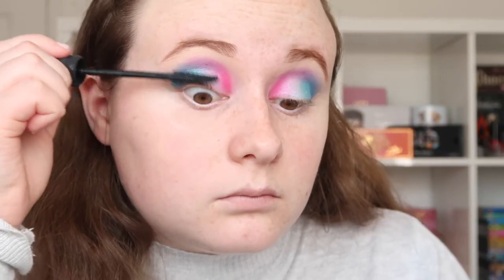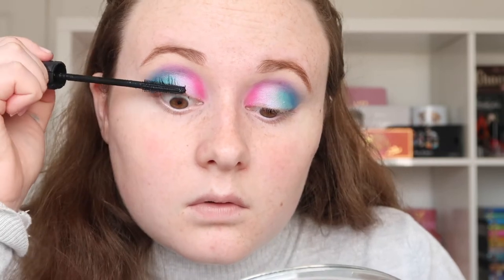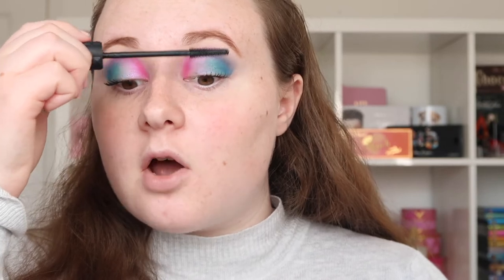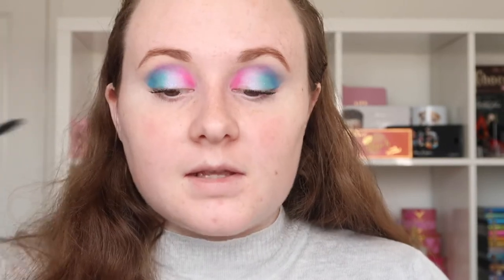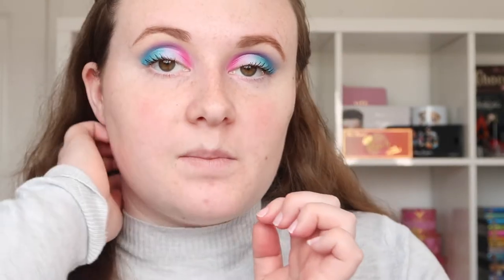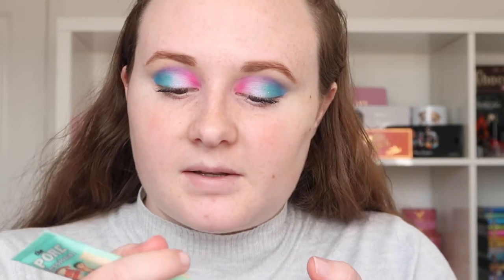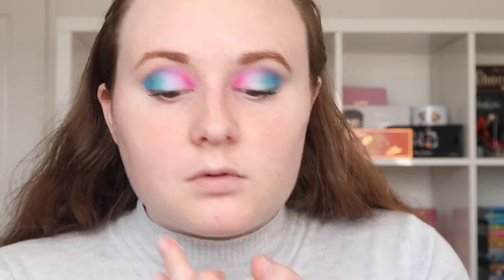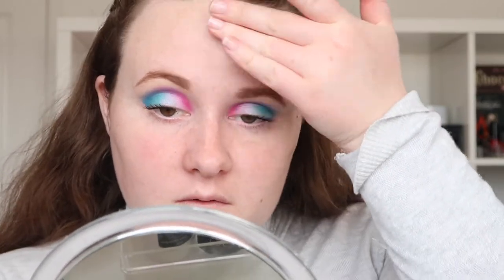For mascara she chose the Benefit BADgal Bang. I actually forgot how good this mascara is — I literally need to stop using the same one. It lengthens a lot. Now moving on to base — for primer she chose the Benefit Pore Professional, which I've had for quite a while. I don't want to use it all up because I can't afford to get another one. I'm going to focus it on my dry skin and where my pores are.